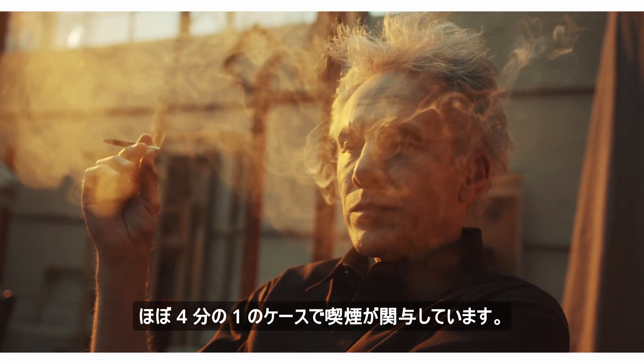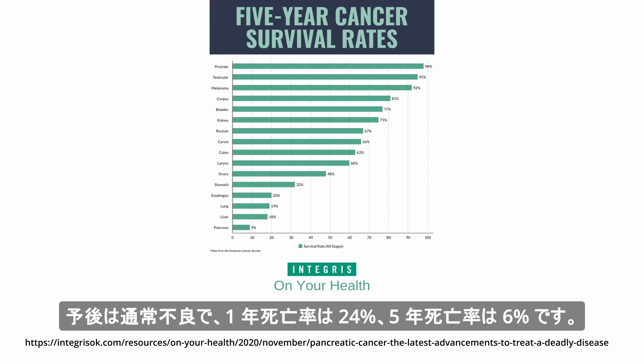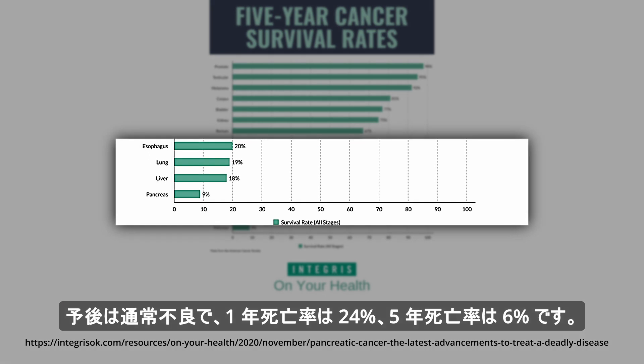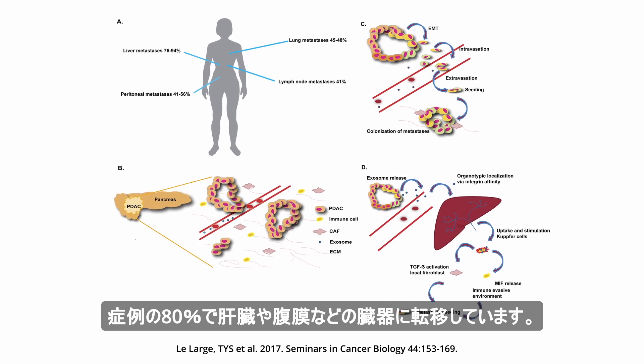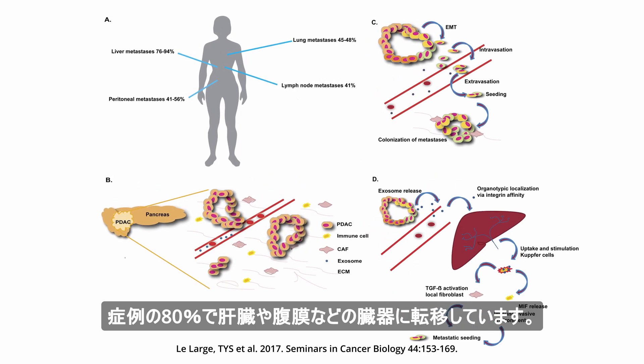Cigarette smoking is implicated in nearly a quarter of cases. The prognosis is usually poor, with a one-year mortality rate of 24% and a five-year mortality rate of 6%. By the time of diagnosis, the cancer has already spread regionally to organs such as the liver or peritoneum in 80% of cases.